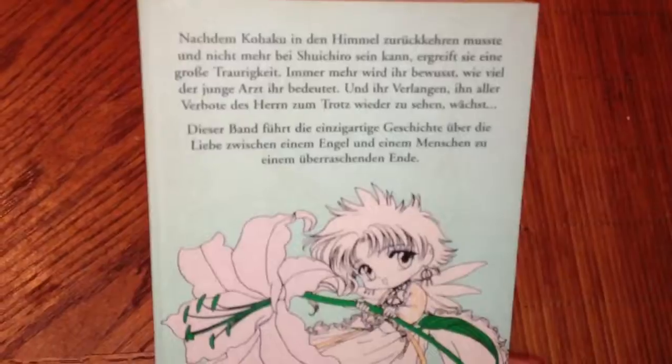Carlson Comics. I have no idea why the title is in English.